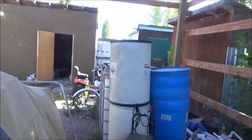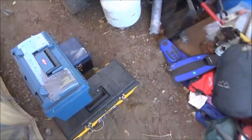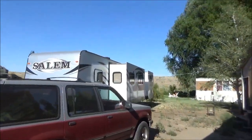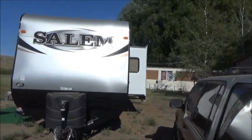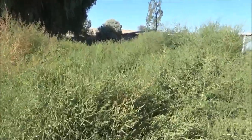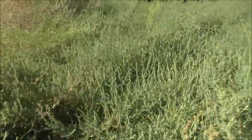We brought some of the stuff over here — some of the barrels and the piping and stuff like that, more tools. I brought the Faraday cage, and we just don't know where to put all of this stuff. Plus we have another storage unit that the U-Haul people gave us free for a month that we have to deal with as well.